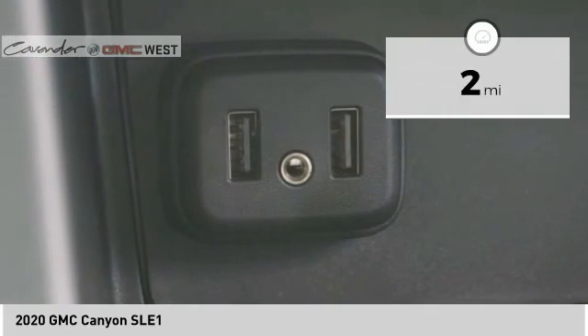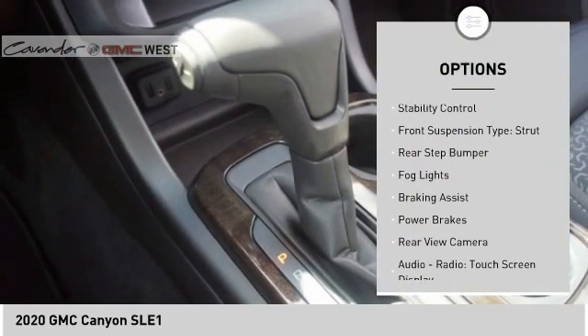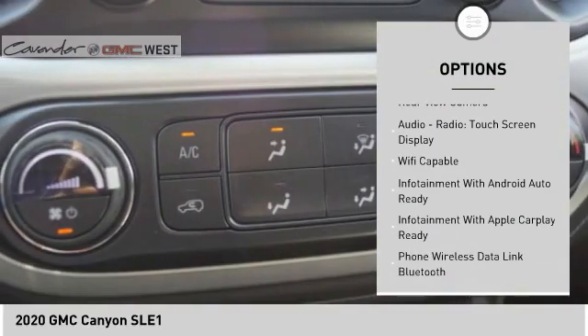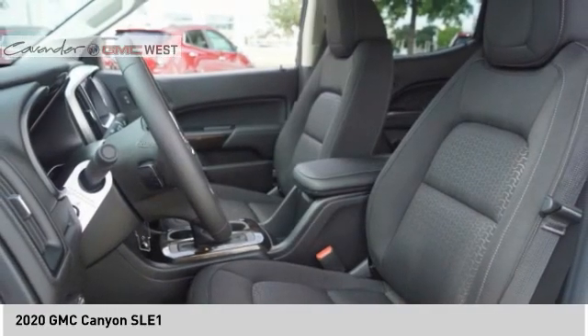This vehicle has less than 100 miles. Here are some of this vehicle's great options: power windows with safety reverse, traction control, stability control, front suspension type strut, rear step bumper, fog lights, braking assist, power brakes, rear view camera, audio radio, touch screen display.